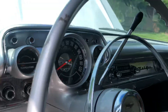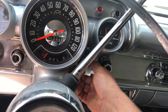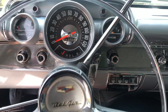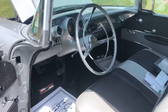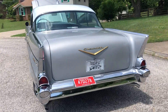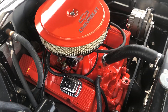Starting her up. She's a little flooded out.